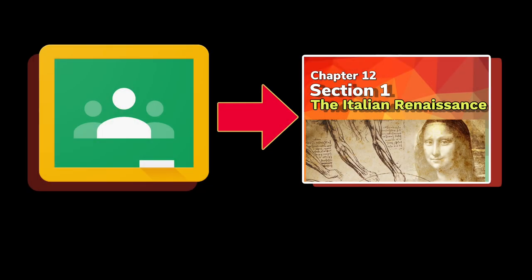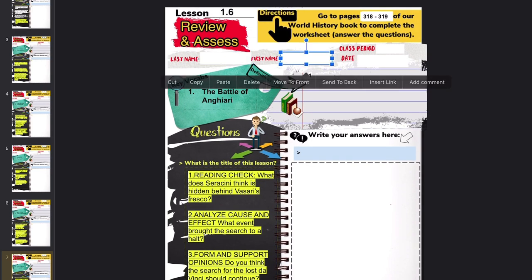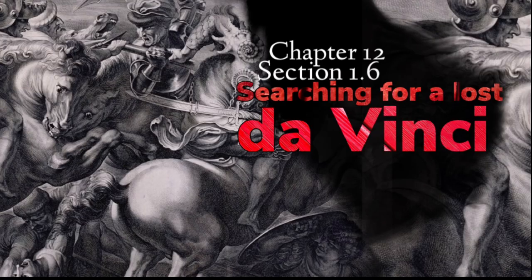Go back to our Google Classroom and open the Chapter 12, Section 1, Italian Renaissance review and assess assignment and answer the review and assess questions — that would be the last slide in this digital packet. This will be the last lesson for Section 1.6. Be sure you are filling in all the basic information: last name, first name, class period, date, and the key vocabulary — the Battle of Anghiari. Be sure you are putting the right lesson title and the right answers for the review and assess questions. To get full credit, you need to write in complete sentences. Double check that you have completed this digital packet for Section 1 of Chapter 12, and then turn it in — you have until 10 p.m. tonight.